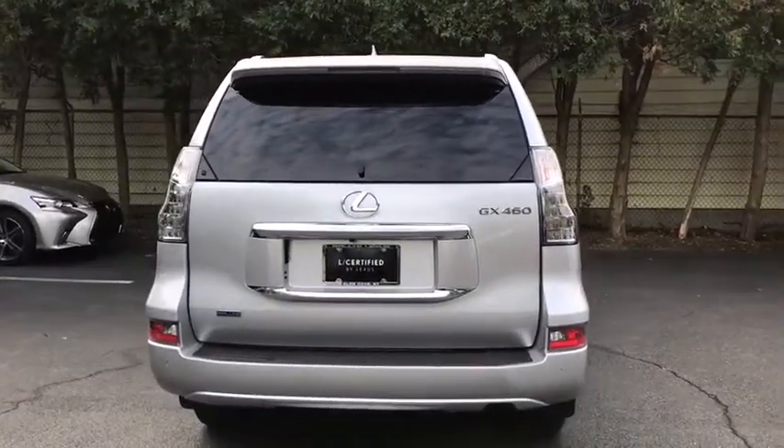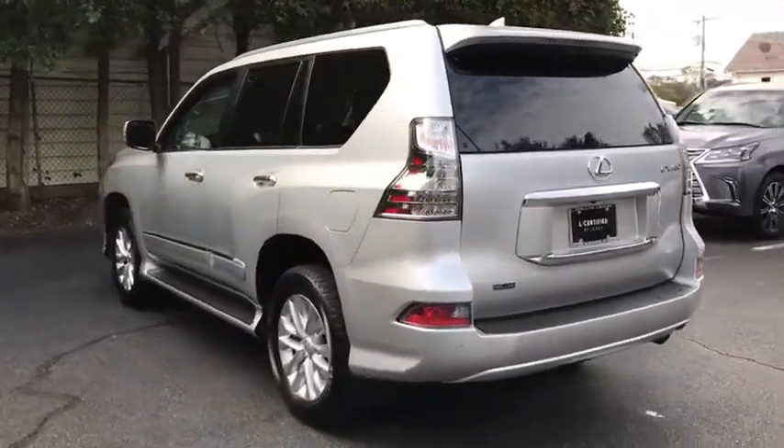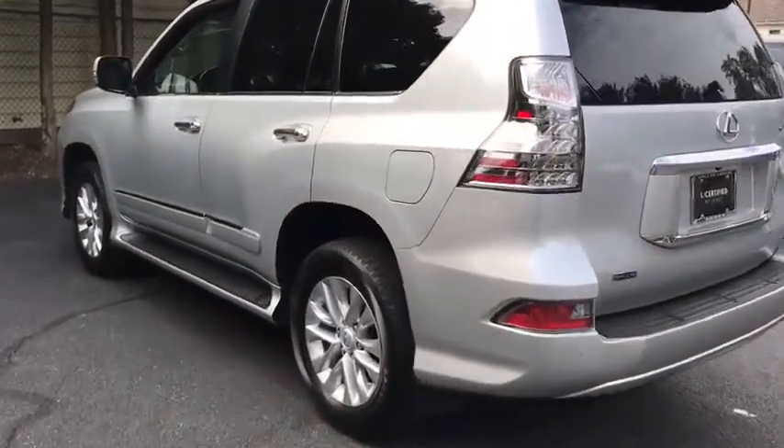Traction control, power passenger seat, navigation system, backup camera, dual airbags, navigation package, leather-wrapped steering wheel, Bluetooth, power steering.